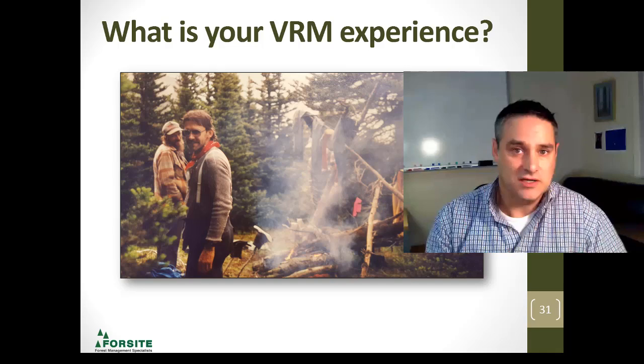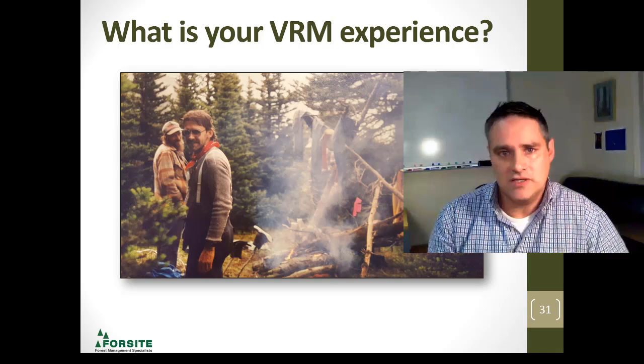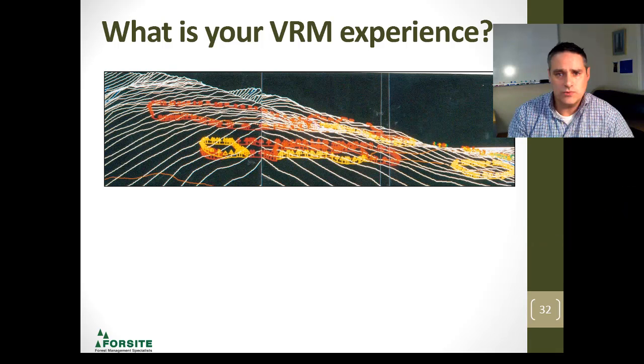Dan Donaldson was the district manager at the time in Lillooet. We had conversations about what does partial retention mean. This was one of the first proposals we were facing as a group — I was right out of university, so I just read through it. There was a proposal out in Bralorne, and the visual quality objective for this area was partial retention. Obviously, that proposal wasn't going to work.